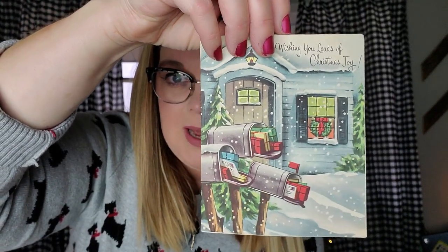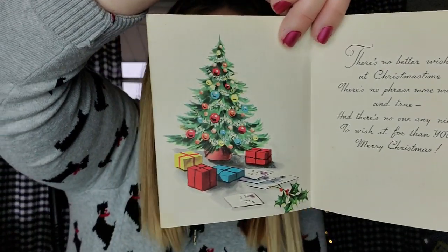And then I have five cards that will be in the lot of outdoor scenes. 'Wishing you loads of Christmas joy.' This one's not ever been used. It's made by — oh it's a Pollyanna card, made in the USA. Here's the outside — it's got all these packages in the mail, boxes of holiday cards. 'There's no better wish at Christmas time, there's no phrase more warm and true, and there's no one any nicer to wish it for than you. Merry Christmas.' The inside has a tree and the sentiment, unsigned.